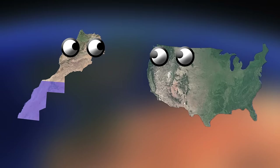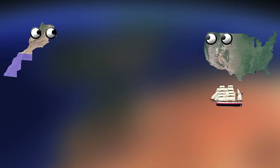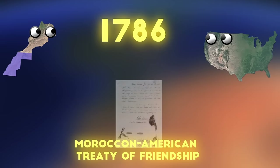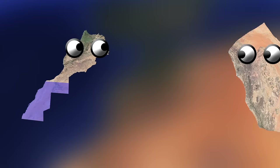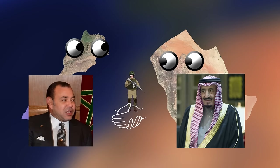Morocco's proximity to Europe and access to the Atlantic has always meant they had way more exposure to the western world than most of their cousins, which has played a crucial role in their diplomacy. They were the first country in the world to recognize the USA as a country. During the revolution times, Sultan Mohammed III in 1777 said any American merchant ship in his trade routes were under his protection, and in 1786 they signed the Moroccan-American Treaty of Friendship, which is actually the oldest friendship treaty the USA has. With Spain, it's kind of a love-hate relationship — great business and shared history, but there's always the exclave issue. Saudi Arabia is like a close friend that typically supports and funds many projects in Morocco — Morocco sent troops to help Saudi Arabia during the Gulf War, and the two kings get along pretty well.